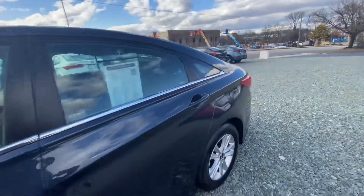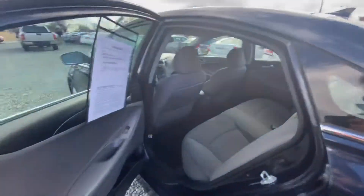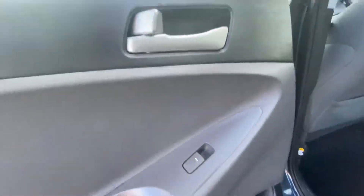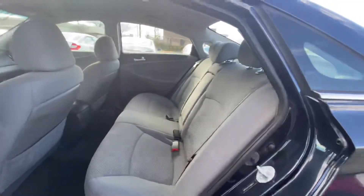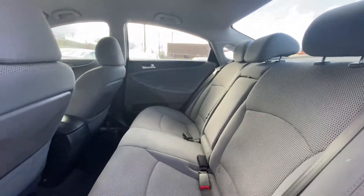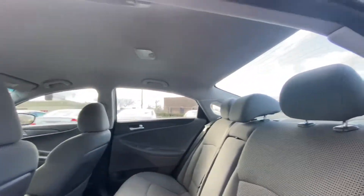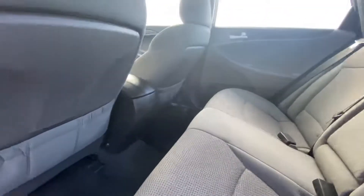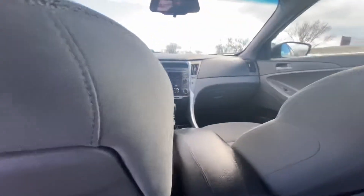Let's check out the interior. Simple door panel here. We do have gray fabric going along the seats and also the roof. We have black carpet — those are the two primary colors we have in this vehicle.